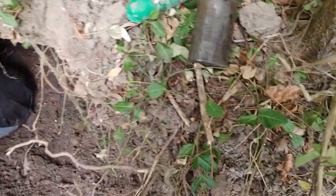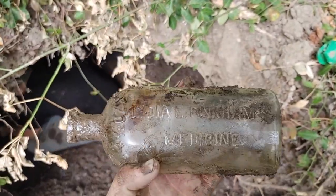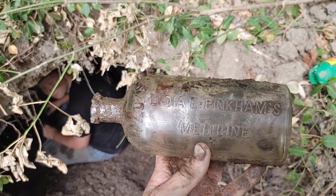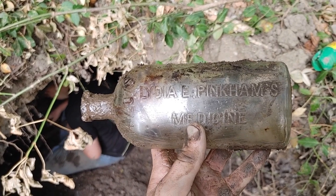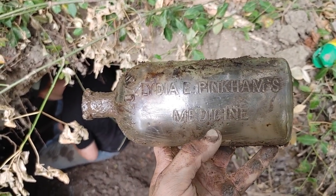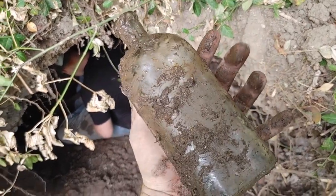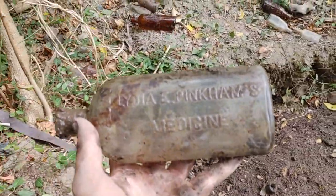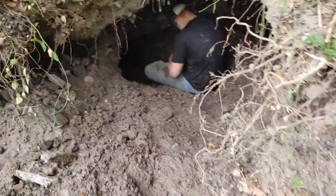Didn't record it but got this Lydia Pinkham's medicine — actually I'm going to keep this, never mind. I've never seen this variant before. What I have is Lydia E. Pinkham's Fruit Vegetable — or Vegetable Oil, I think that's what it says. I saw it was a Lydia Pinkham's and didn't record it because that's just a common one, but I've never dug this variant before. That's pretty cool.